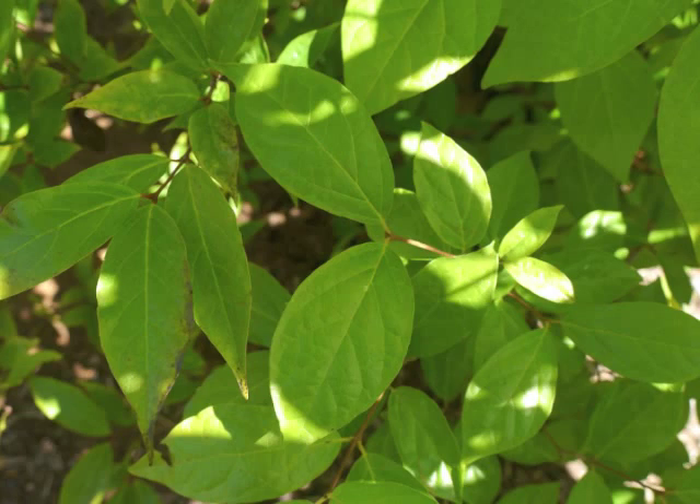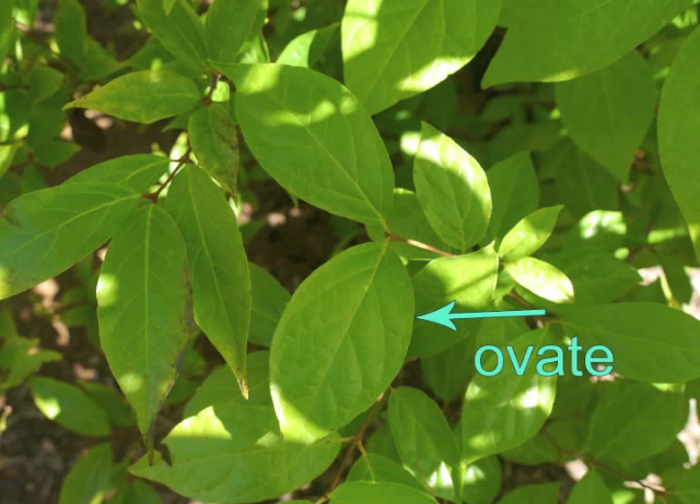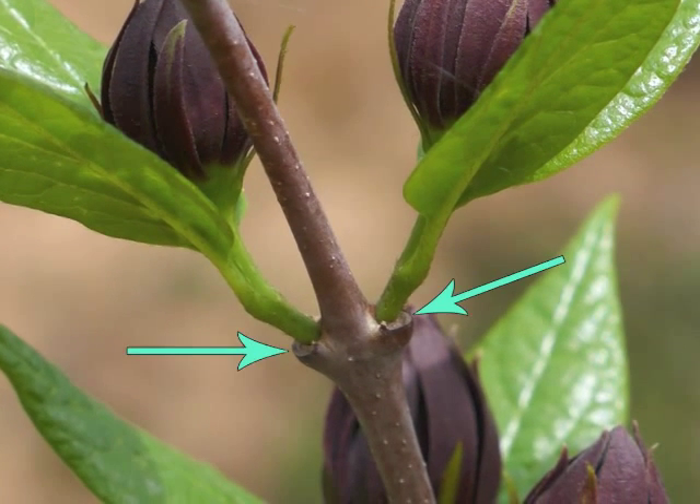The same plant may have leaves which are narrower and might therefore be classified as elliptic versus ovate. Observe the U-shaped leaf scars from the previous year's leaves.